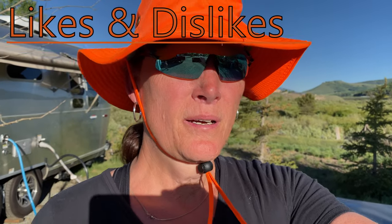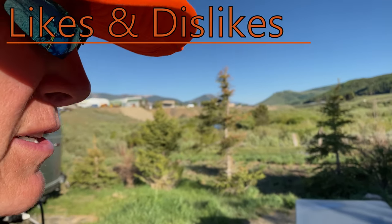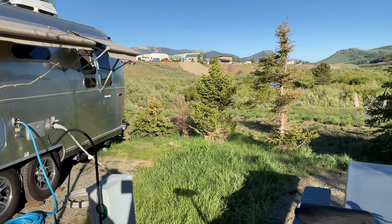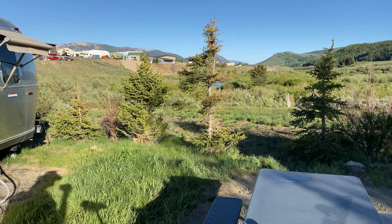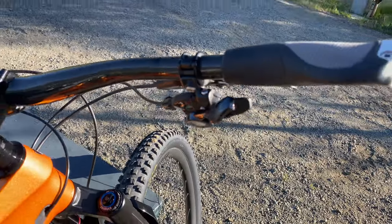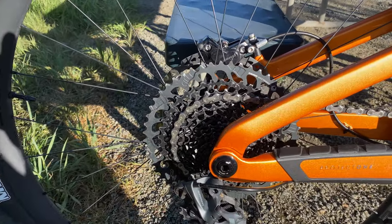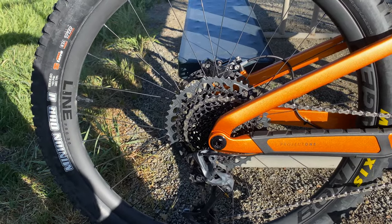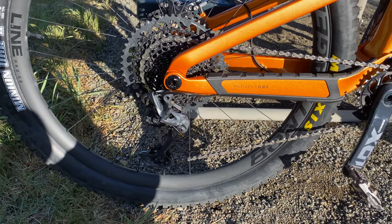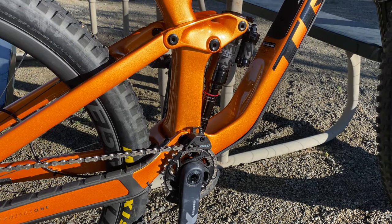Lightning round — we're going to talk about what I like and don't like about the Slash, now that I've been riding it for roughly a month. Likes: I really like the X01 shifters and drivetrain — so crisp, responsive, quick. You basically just never get any missed gears. I'm riding a 28-52 and yes, clutch your pearls, but here in Crested Butte that's a perfect riding gear for me.